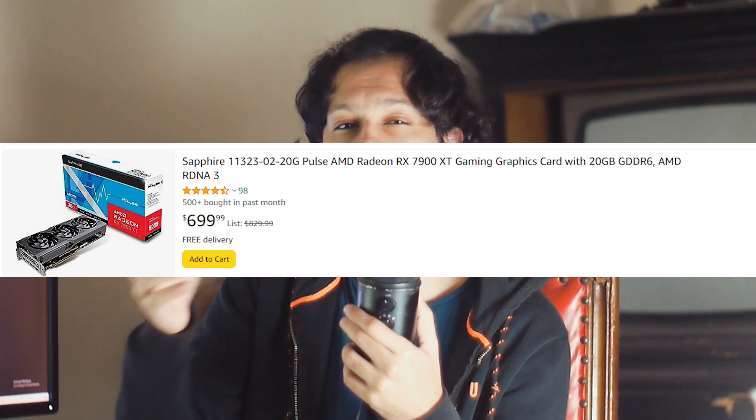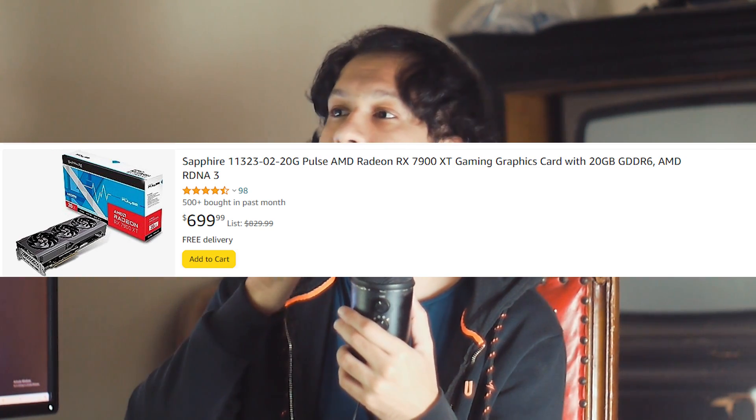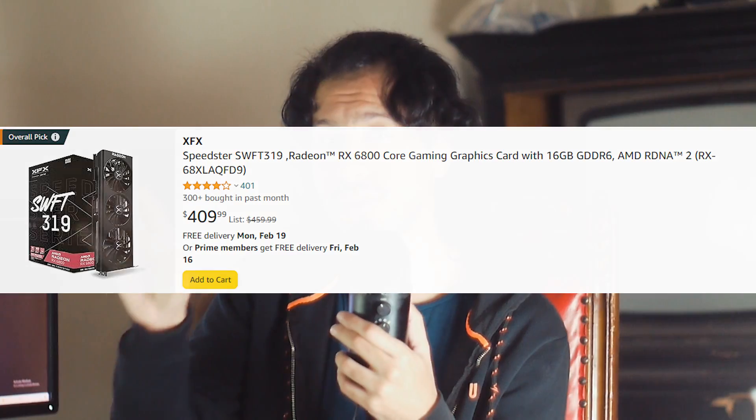For GPU pairings, it really depends on your budget. For a 1440p or 4K gaming build, I'd consider the RX 7900 XT or the RTX 4080 Super. For 1440p only, I'm currently leaning toward the RX 6800 as the best value-for-money GPU on the market. For a sub-$800 to $900 build, pairing this CPU with something like an RTX 4060 is perfectly fine.